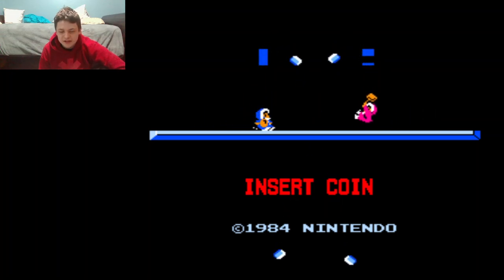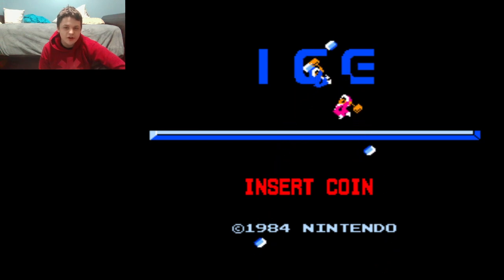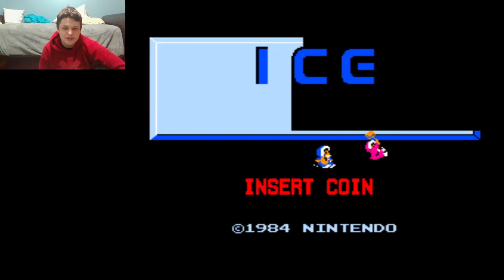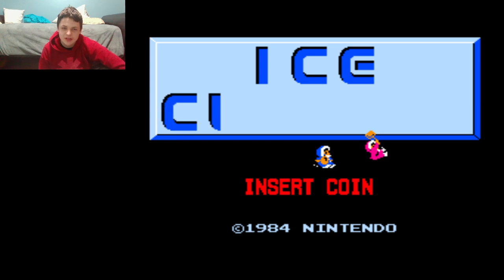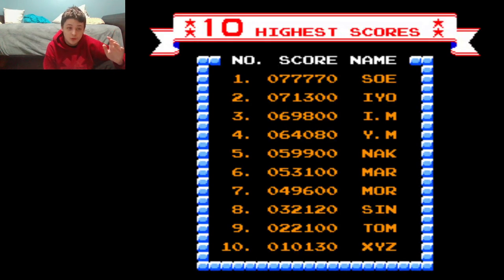Oh wait, it says 1984. Was this '85 or was this '84? It's hard to tell because sometimes the copyright year isn't exactly the same as when the game was released. Case in point, Pinball and Tennis for the Famicom — they both say 1983, but it was actually '84 when they were released.